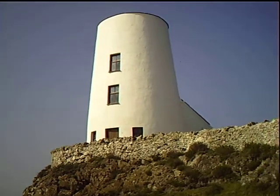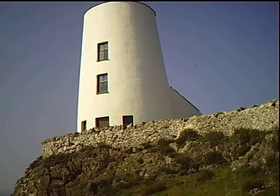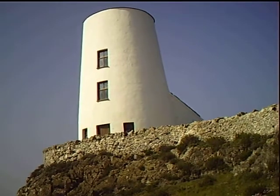I'm sure it must have been a lighthouse. Possibly a windmill, but I would have thought a lighthouse.